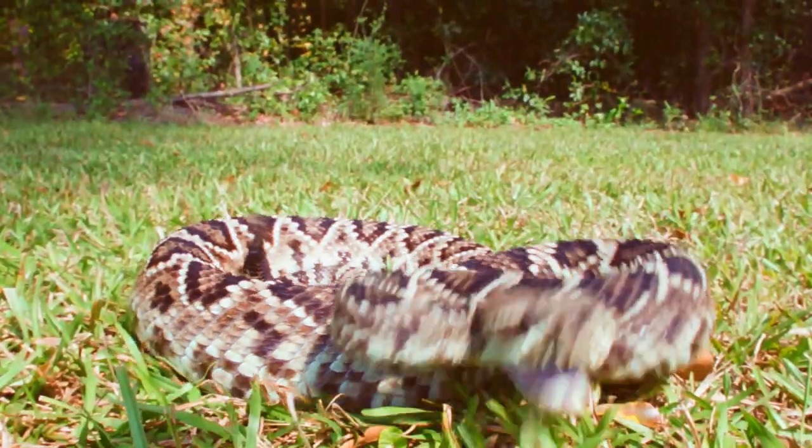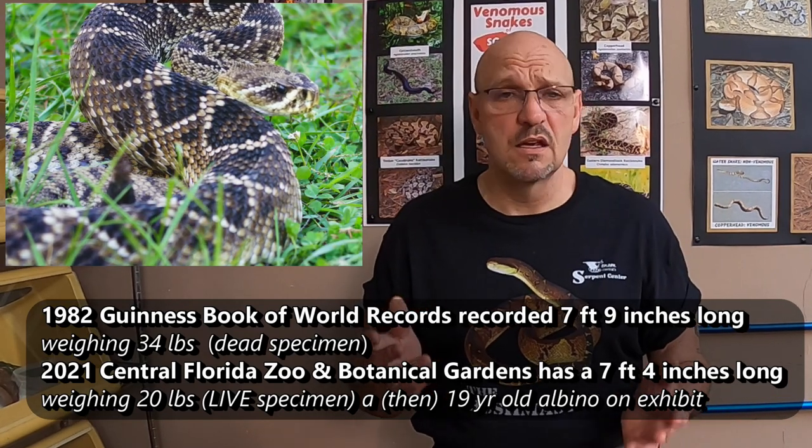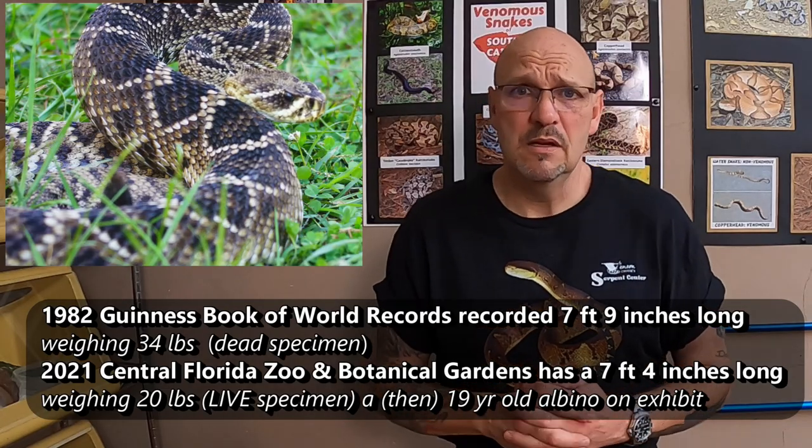The Eastern Diamondback, snake number six of our six Venomous Snakes of South Carolina series, is an important one. The Eastern Diamondback is the largest venomous snake in North America. It's the largest rattlesnake. It holds the record for being eight feet. They get quite big.